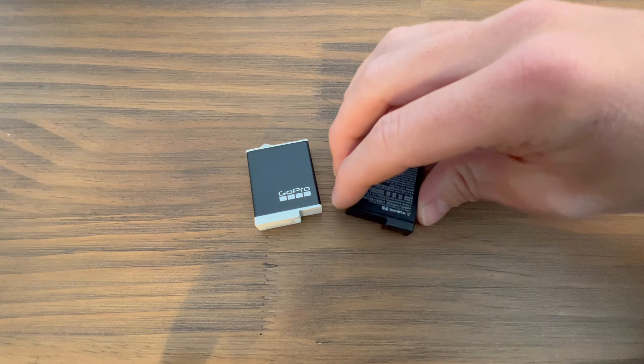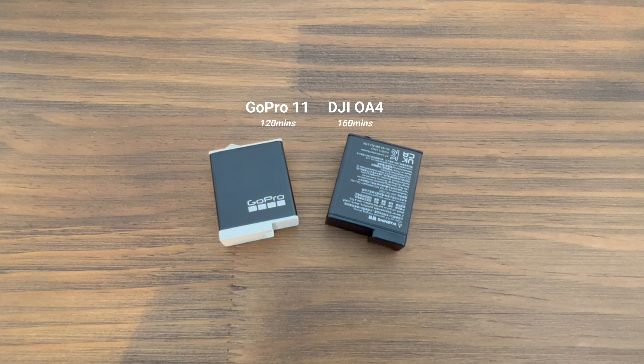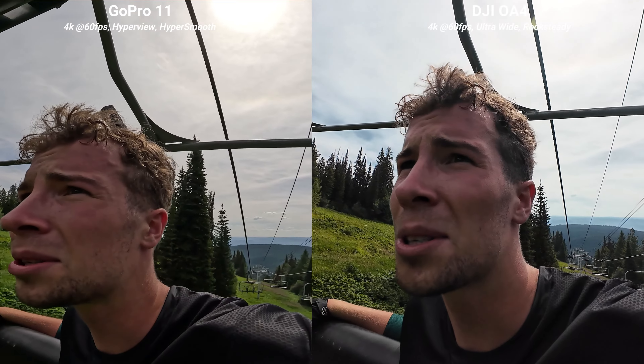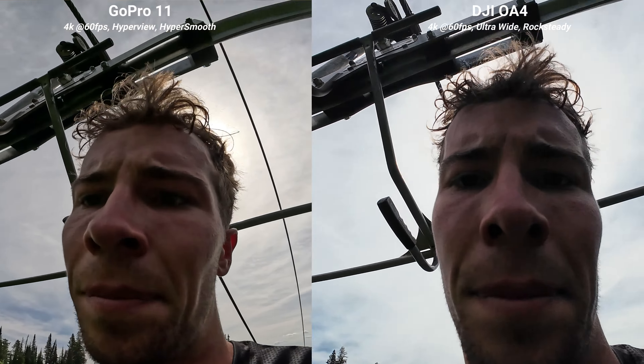DJI's batteries hold a longer charge. You're able to record up to 160 minutes on the Osmo Action 4 versus 120 minutes on the GoPro. And while the GoPro has seemed to fix their freezing issues with their new Enduro batteries — they don't really freeze in the cold as much as the previous generation — I'm still having some problems with overheating. I was recording on the chair lift and the GoPro actually ended up overheating and shut off. Keep in mind, it was 30 degrees outside, the sun was blasting down on the camera, there wasn't a lot of wind resistance to cool off the camera on the chair lift, but it still ended up overheating versus the Osmo Action 4, which held up fine.